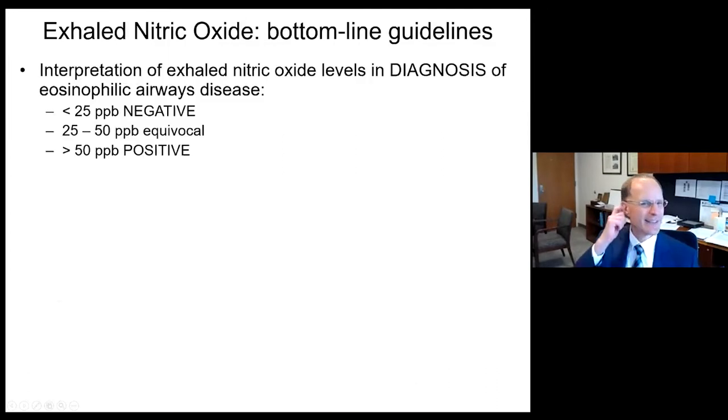If you obtain exhaled nitric oxide testing, it could be very diagnostic of eosinophilic airways disease if greater than 50 — and hers was 75. A value of 25 to 50 is equivocal and less than 25 is negative. Looking at a receiver operator curve versus response to inhaled corticosteroids, greater than 47 to 50 is predictive of an eosinophilic response to corticosteroid therapy, and this patient is well above that threshold.